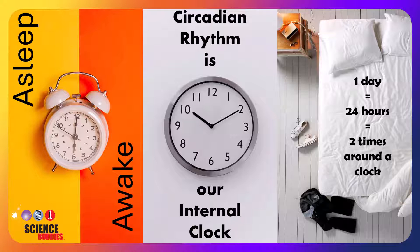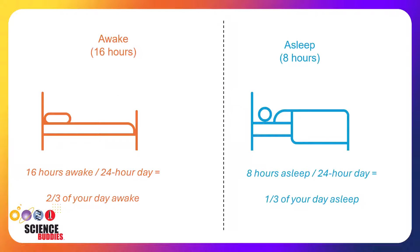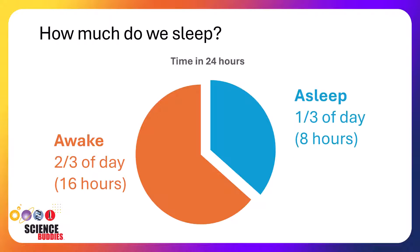So what proportion of the day do we sleep? In a 24-hour day, we typically spend about 16 hours of it awake and about eight hours of it asleep. This means that on average, we spend about two-thirds of our day awake and one-third of our day asleep. That's a lot of time asleep — so what is our body and brain doing during all of that time?